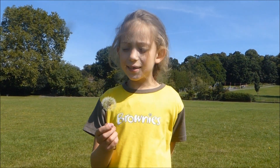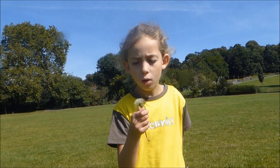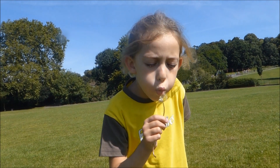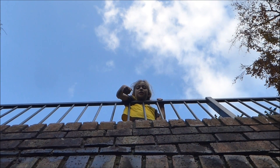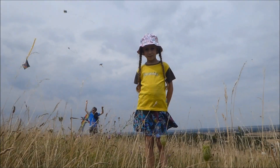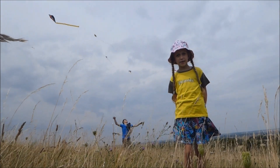Number one, this is a dandelion clock. Number two, these are sycamore seeds. Number three, these are kites.